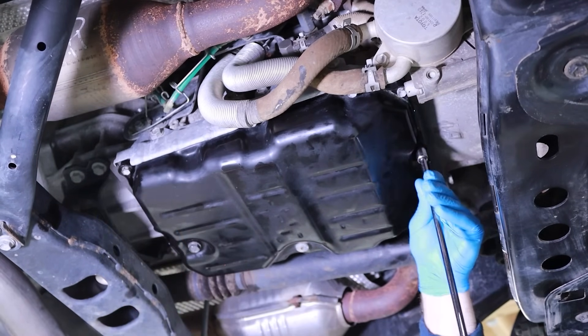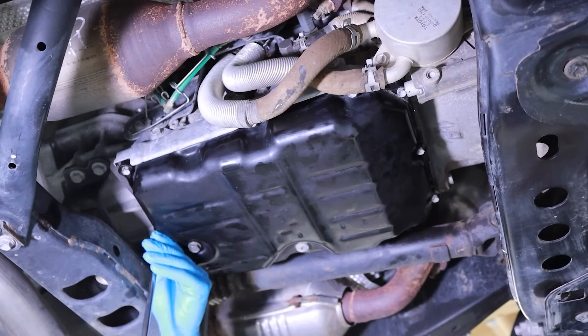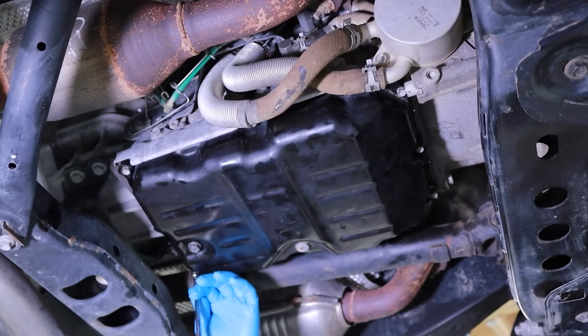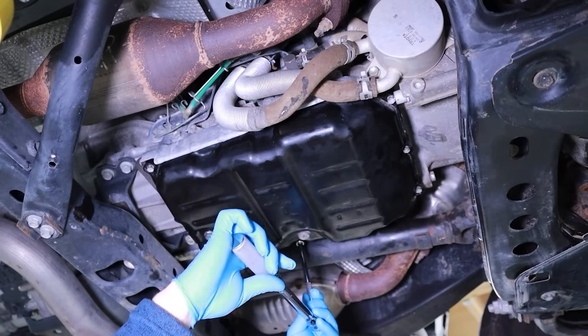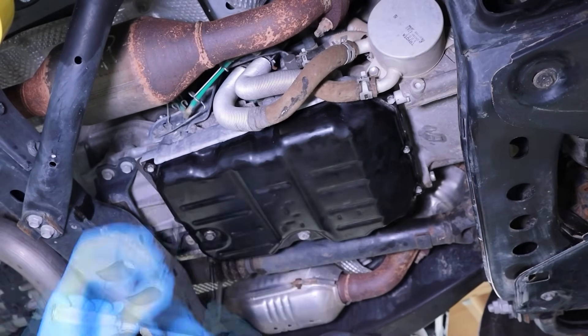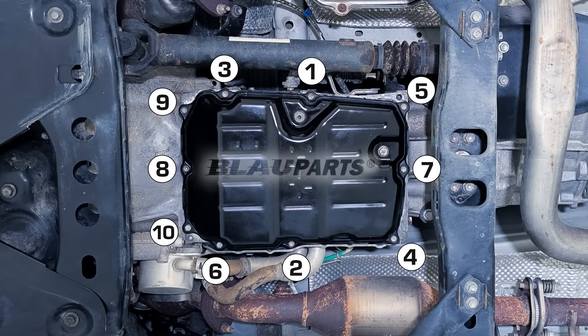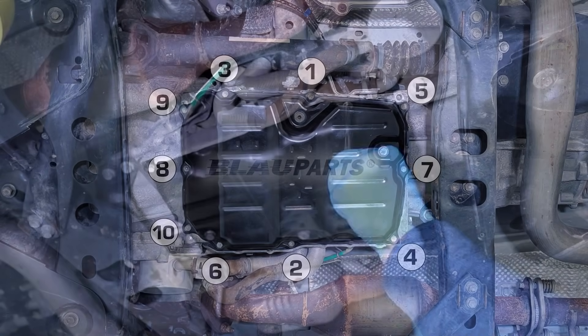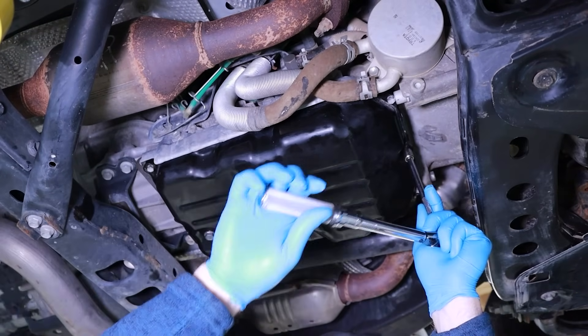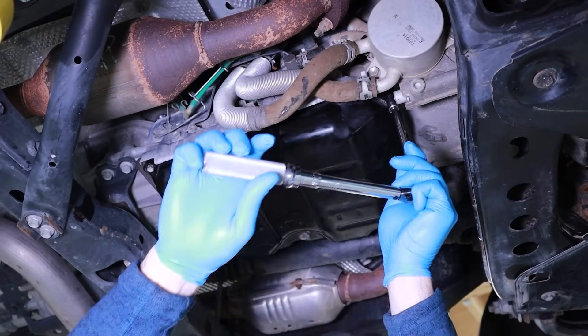During this process, ensure that the transmission pan gasket doesn't slide or shift out of alignment and is evenly compressed to ensure a quality seal during installation. Next, you can begin the final transmission pan tightening sequence. Using a 10mm hex head socket and torque wrench, begin tightening the transmission pan bolts in a clockwise direction using an alternate crisscross sequence. In our case, we're tightening them to a 65 inch pound or 7Nm torque specification.